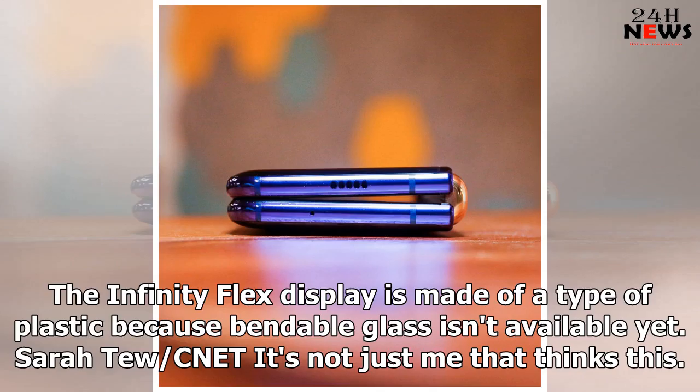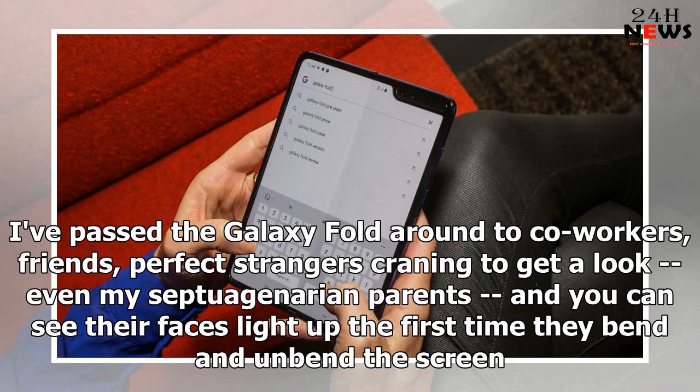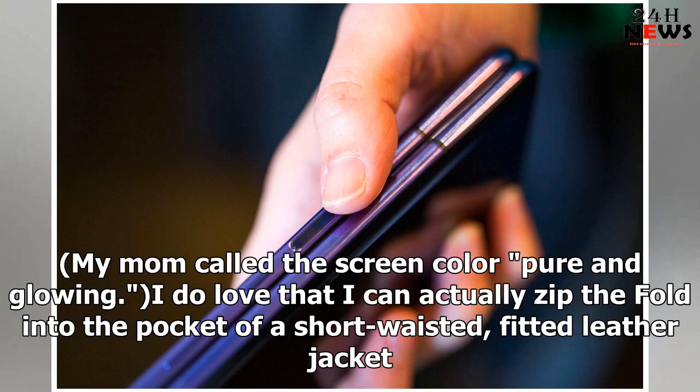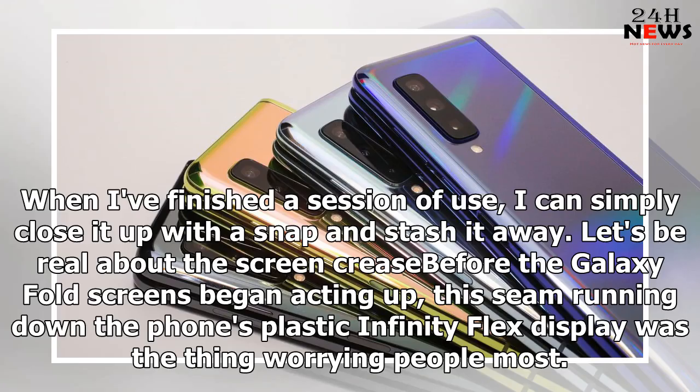The Infinity Flex display is made of a type of plastic because bendable glass isn't available yet. I've passed the Galaxy Fold around to co-workers, friends, perfect strangers craning to get a look, even my septuagenarian parents, and you can see the faces light up the first time they bend and unbend the screen. It's such an aha moment. My mom called the screen color pure and glowing. I love that I can actually zip the fold into the pocket of a short-waisted fitted leather jacket. When I've finished a session of use, I can simply close it up with a snap and stash it away.